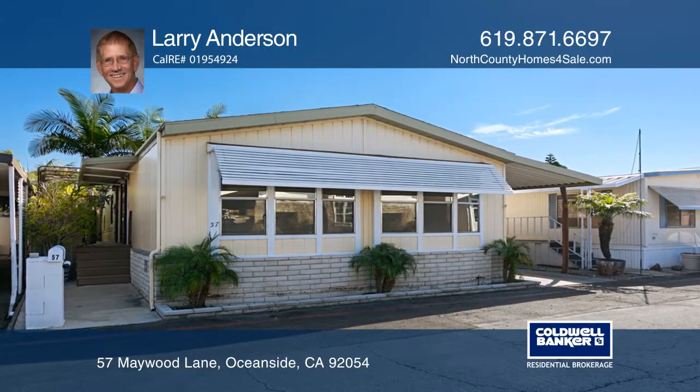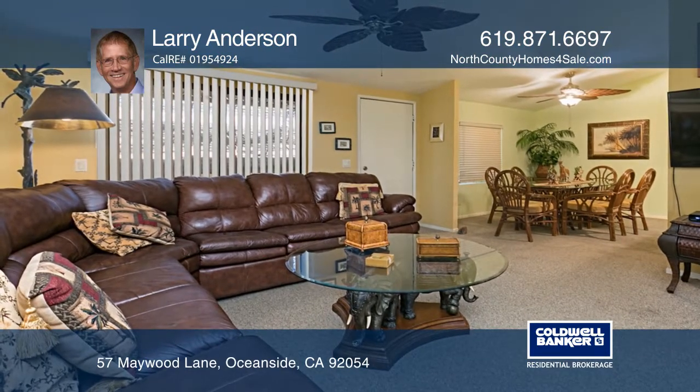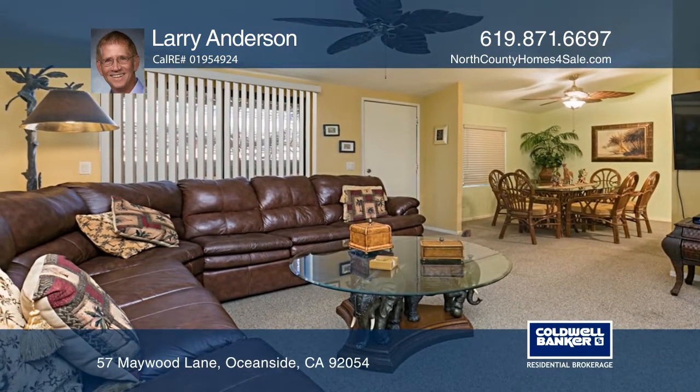Located less than a mile from the beaches and the Oceanside Pier, this three-bedroom, two-bath Southern California home has been completely remodeled.